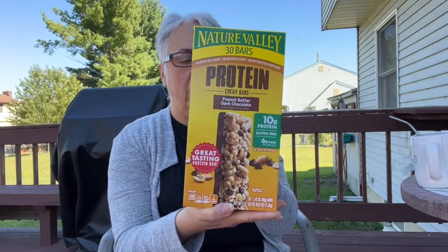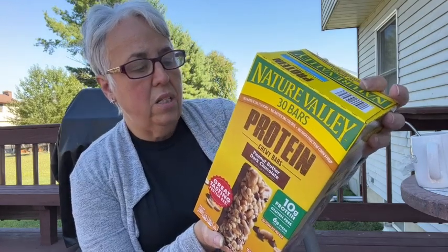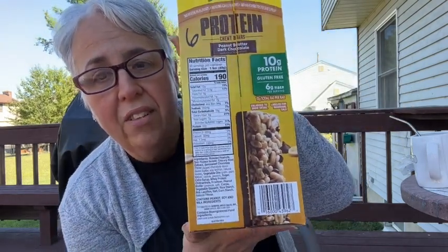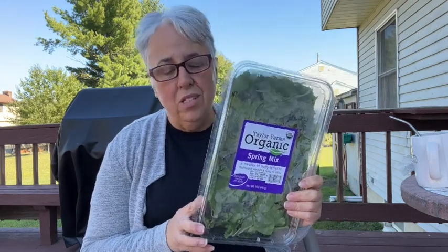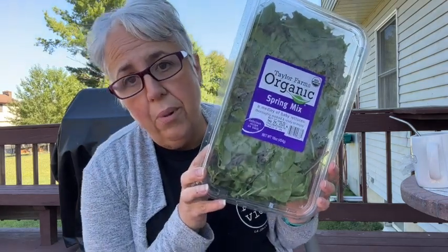Steve asked for these, but they're always a good option for anybody — the Dark Chocolate Peanut Butter Dark Chocolate Protein Chewy Bars from Nature Valley. You get 30 bars, six points each, 190 calories, 10 grams of protein, 15 grams of carbs. He likes to have these at his office. I also grabbed some mesclun greens — that's all they had in the lettuce department; they were starting to restock. I normally don't buy organic but that was all they had.